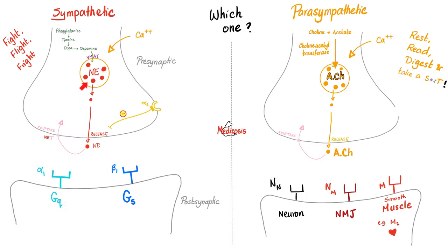Here is an adrenergic fiber — norepinephrine from the postganglionic sympathetic. After norepinephrine is released into the synaptic cleft, it can act on alpha-1 or beta-1. Acetylcholine from cholinergic postganglionic parasympathetic fibers can act on nicotinic or muscarinic receptors. Since today's video is about sympathomimetics, we focus on alpha and beta receptors.